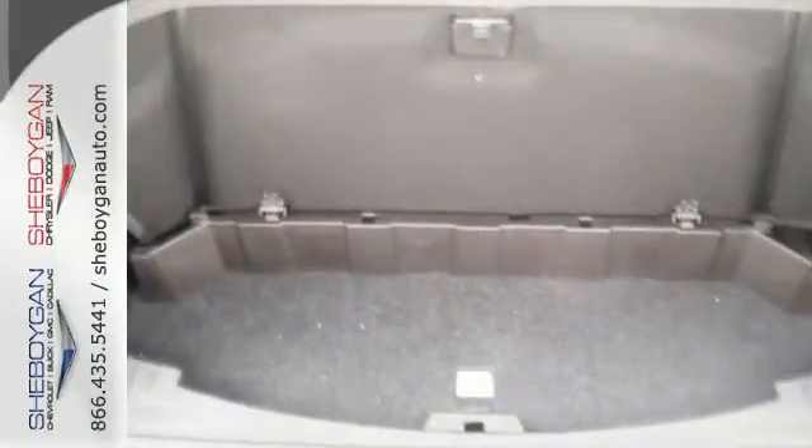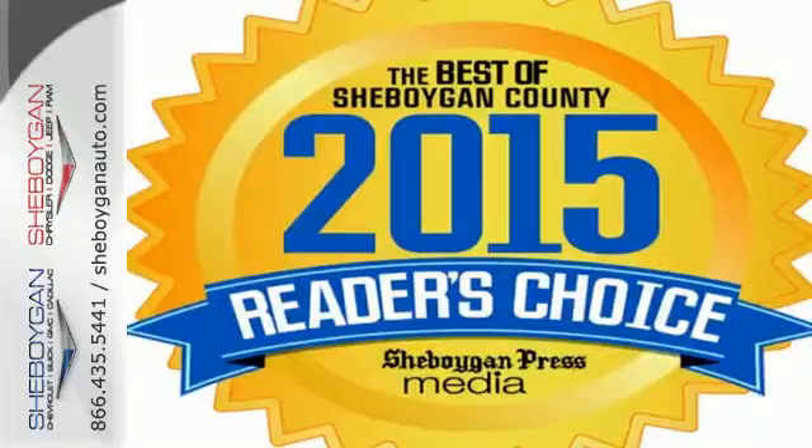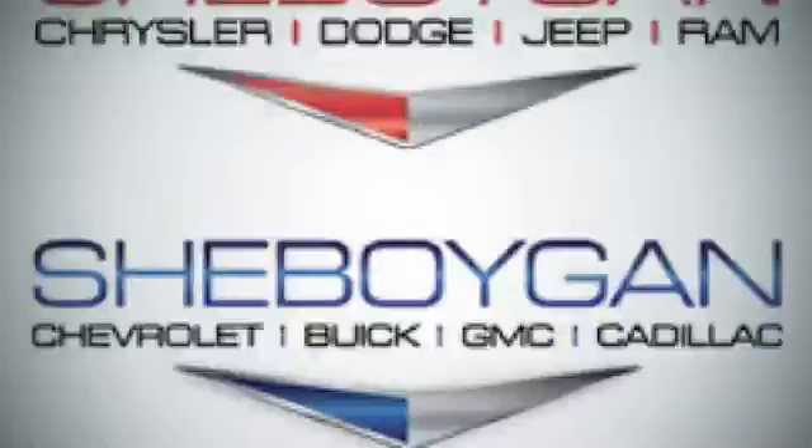Maximize your space in this family-friendly Acadia. Come in and see us today for a test drive.